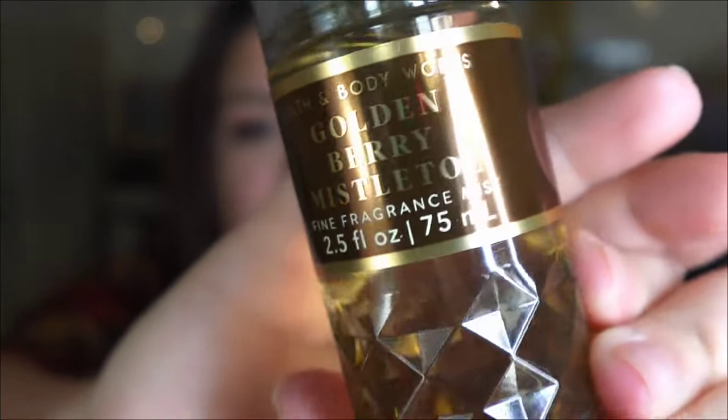Hello everybody and welcome back to the channel. If you are new here, this is Making It Happen with Mary and I am Mary. Today I'm going to do a review and a comparison of the new Golden Berry Mistletoe by Bath & Body Works. I did get this in a mini in my most recent haul — check that out, it was all the Christmas stuff. I'm super excited for the sale this coming Saturday, but we'll talk about that later.